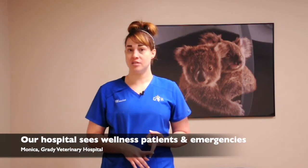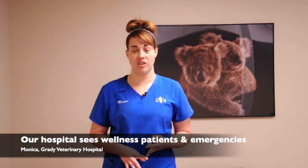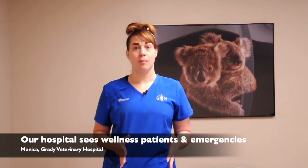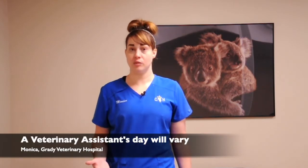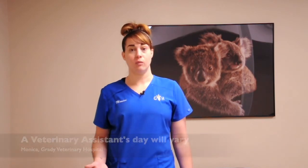Here at Grady Veterinary Hospital we see regular clients, so we have appointments for checkups and wellness visits every day, but then we also see emergencies and walk-ins a lot because we're a hospital. So it does vary a little bit on a day-to-day basis what we do.